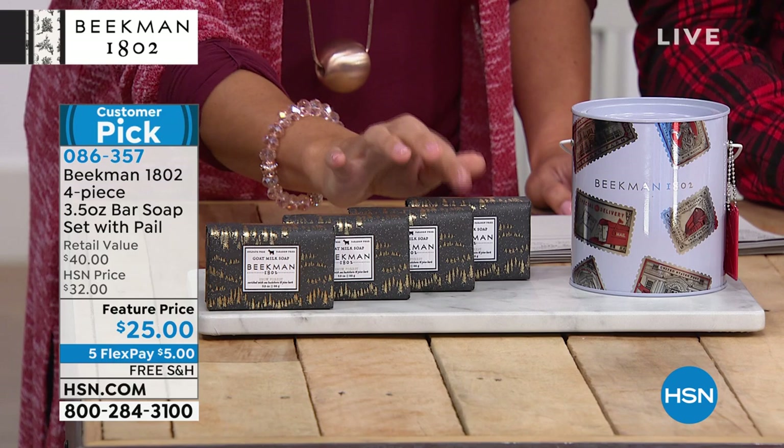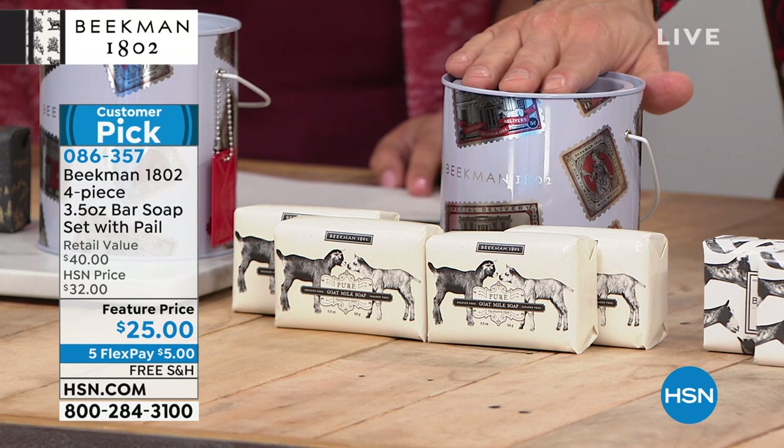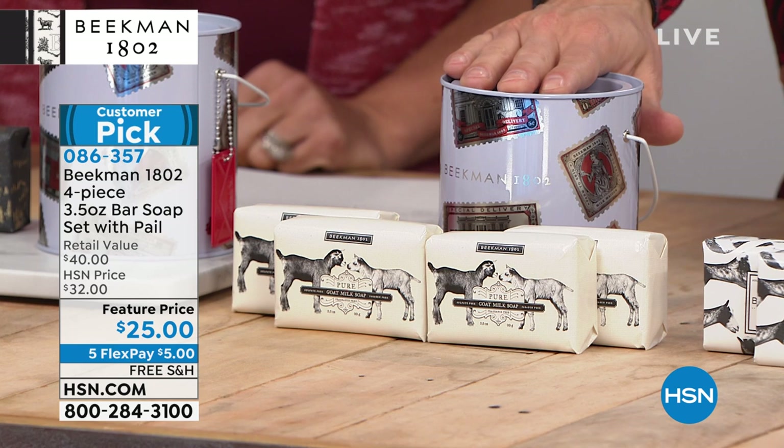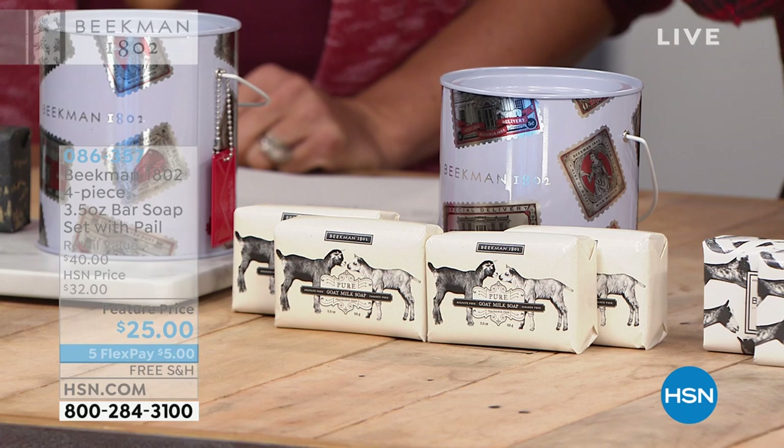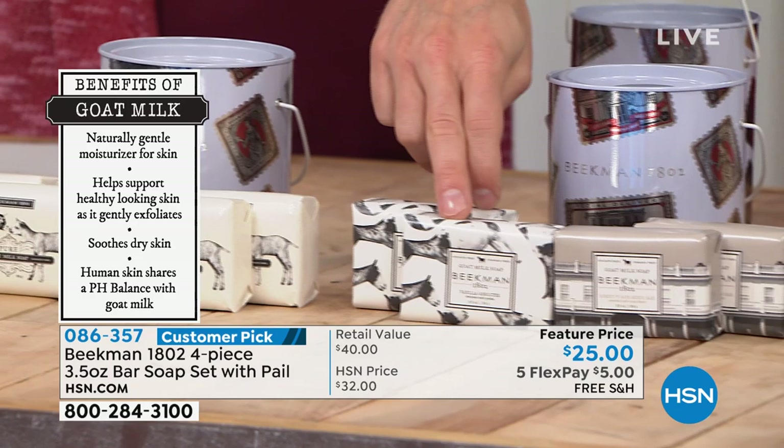Then of course we have the Pure, completely fragrance-free — that's been our most popular. If you know someone trying Beekman for the very first time and you want them to understand the goat milk difference, give them the Pure first so you don't have to worry about which fragrance they may or may not like. They'll come back and choose their fragrance. Then we have my favorite set: two of the Vanilla Absolute and two of the Honey and Oats.